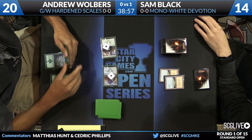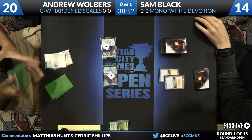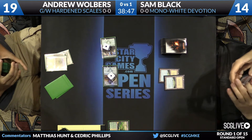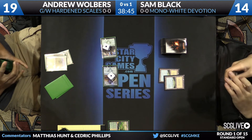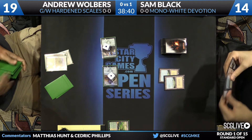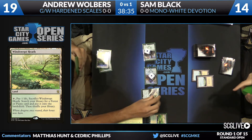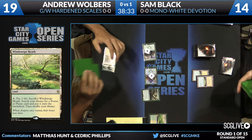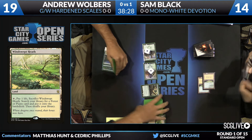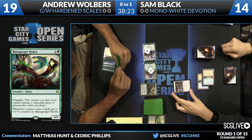Even if there were a Celestial Flare, Walbers attacks in a way that sacrificing Servant of the Scale would just move the counter onto the Avatar. Sam searches up a basic Plains with his land. Then Walbers untaps and plays a Mana Gorger Hydra — he's getting ahead on the board. Sam's payoff appears to be Brood Monitor and Wingmate Roc.